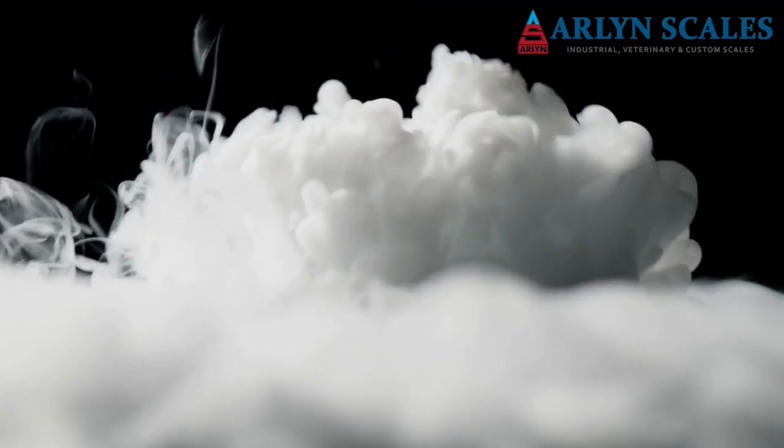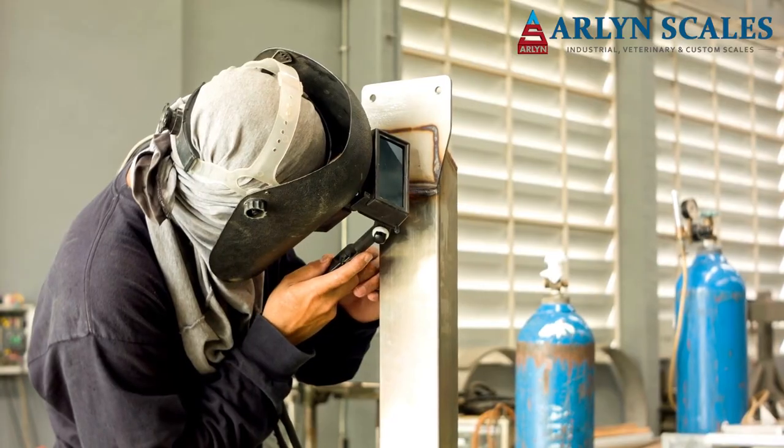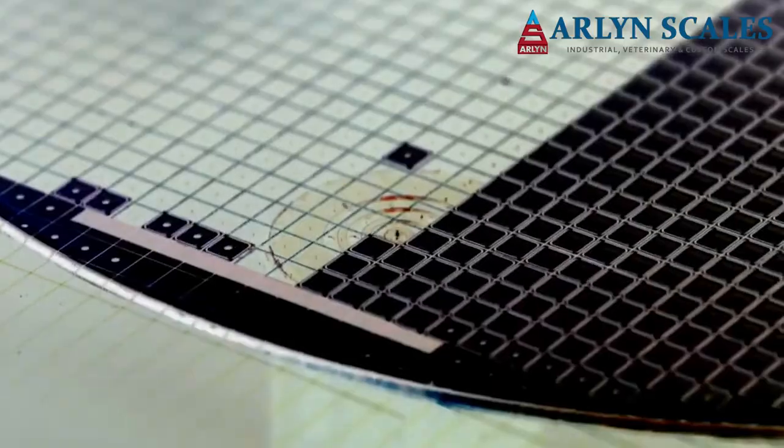Liquid gases are used across a broad range of industries. Liquid nitrogen is used in cryogenics, argon is used in welding, and the semiconductor industry uses many different liquid gases in the production of silicon wafers.